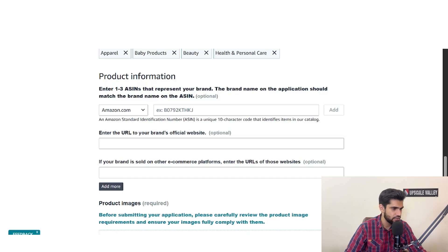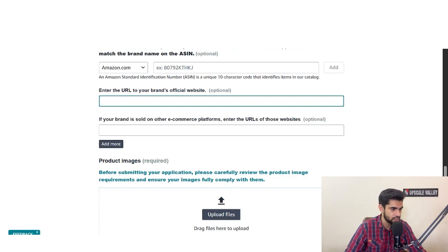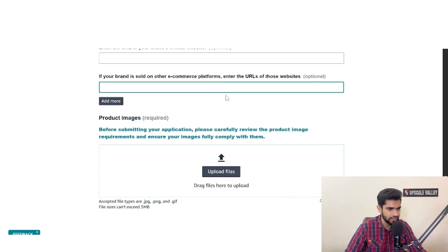If you don't have any listings yet, leave that field blank. Then enter the URL to your brand's official website — you can also paste a link to your Shopify store or blog. This increases the credibility of your brand filing request. You can also add URLs for other e-commerce platforms like eBay, Etsy, or Walmart where your brand is sold.